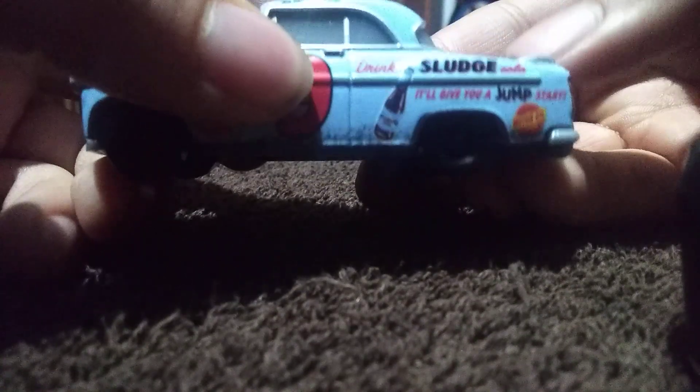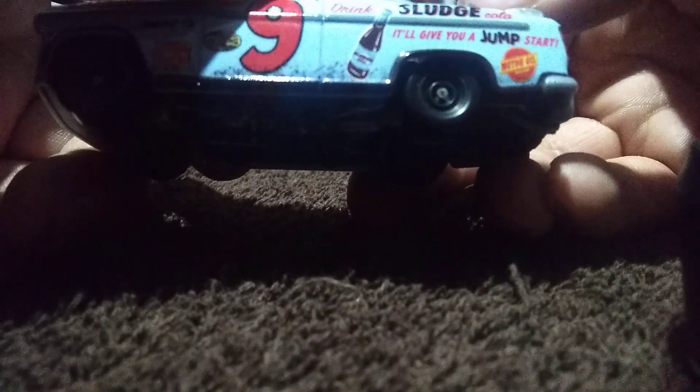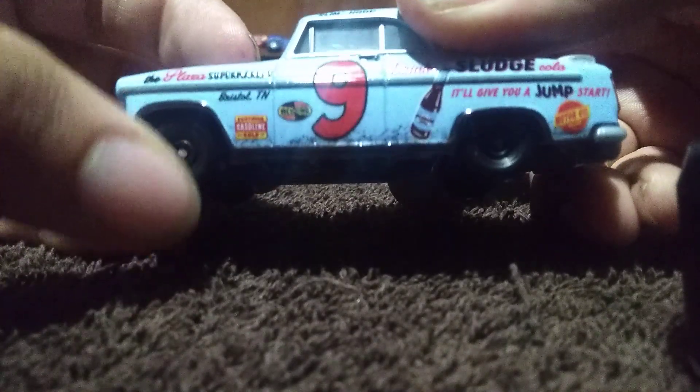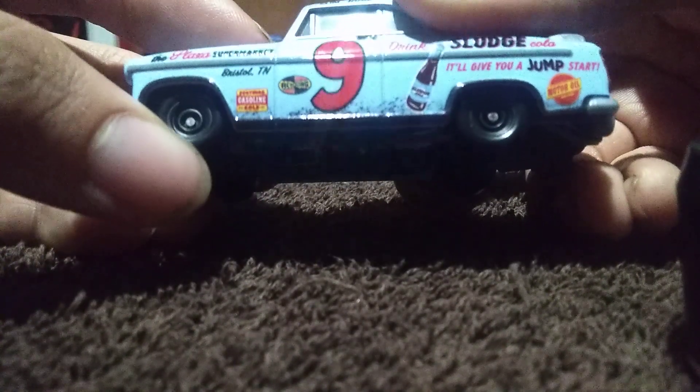You have the number 9 right there. You have this other sponsor called Drink Sludge Cola — it will give you a jump start — and it has a little Coke bottle right there. Then you have motor oil, and I can't read that bottom part because it's so blurry. He has some dirt detailing under him, which is really cool because whenever you're racing dirt, you're going to get that stuff on it.